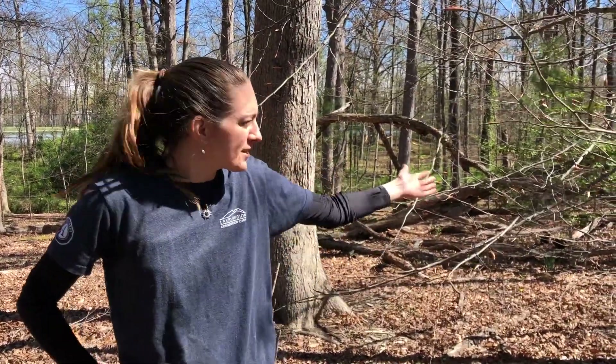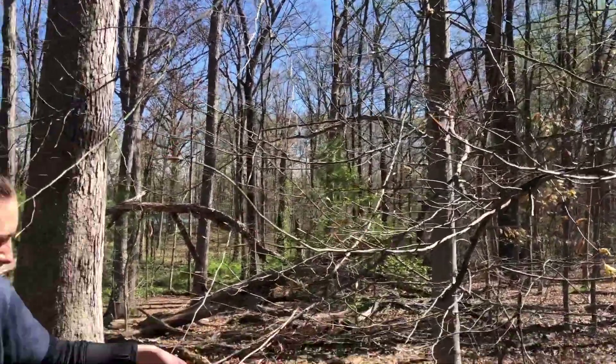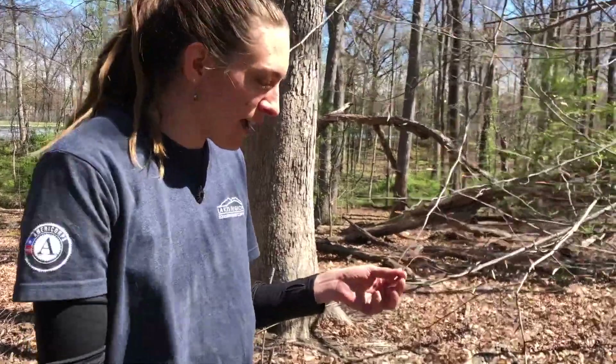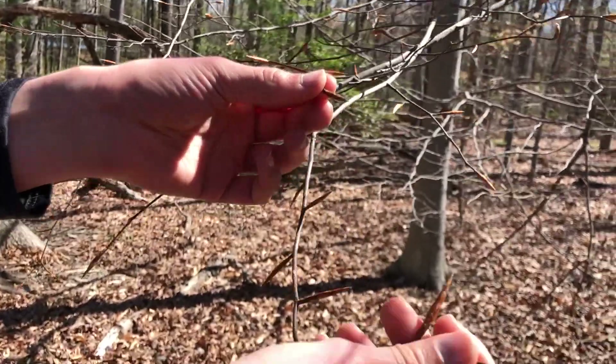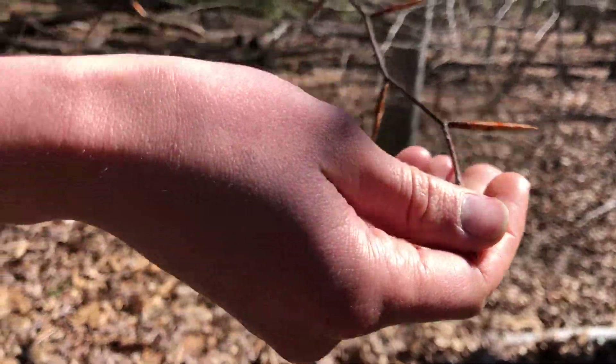Hello everyone. Happy April. I'm here today with a very special guest — this American beech tree, who is about to go through a very special life process. It's almost leaf out for this beech tree, which means that these buds will soon lengthen and grow. So soon this one will grow to be this size, and then leaves will burst out of those and everything will turn green here.